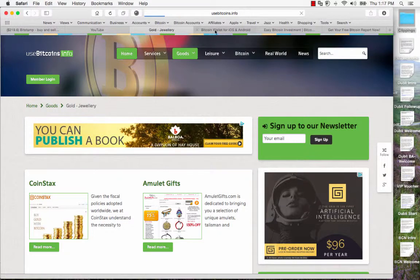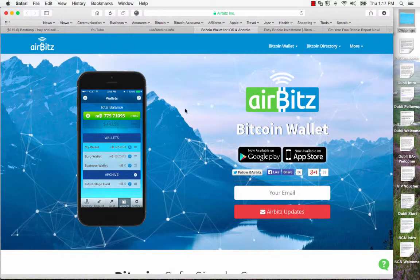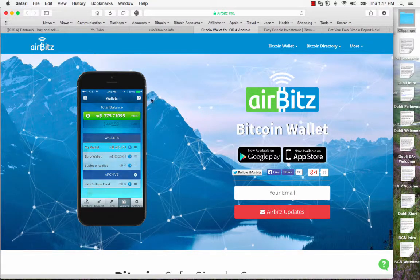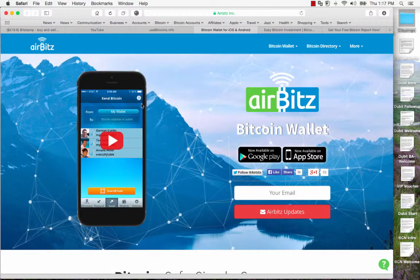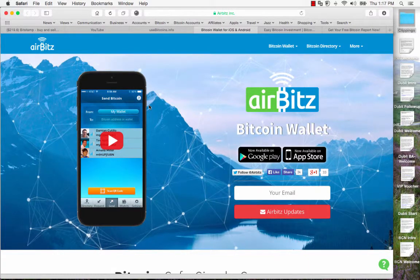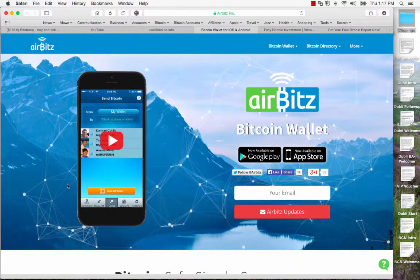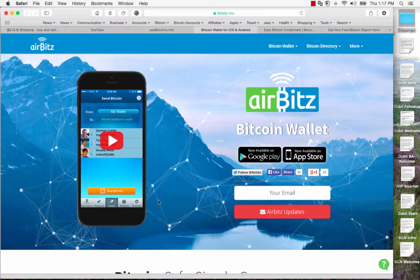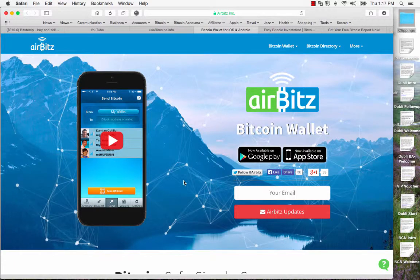Another great way to find out how you can spend your Bitcoin is the Bitcoin wallet Airbitz. This is a typical Bitcoin wallet but with a few additional features. One of those is a built-in merchant directory which uses location services to tell you who around your local area accepts Bitcoin, and it tells you how far — gives you the distance. This directory is being expanded and updated all the time, and it's a great tool to have on you because of course your mobile phone is with you.